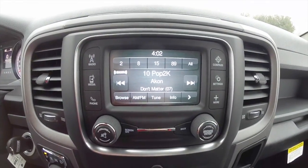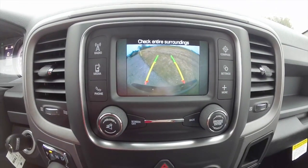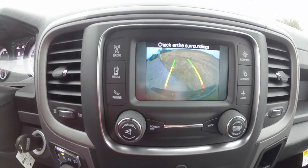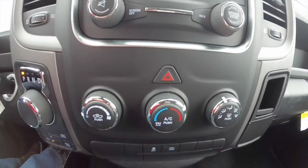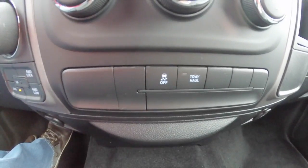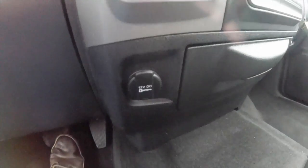Uconnect 5.0 inch touch screen display. It also has a reverse camera with adaptive guidance lines that turn with the steering wheel. Below are controls for your air conditioning. We've also got stability control and tow haul mode, below the dash, below the shifter.